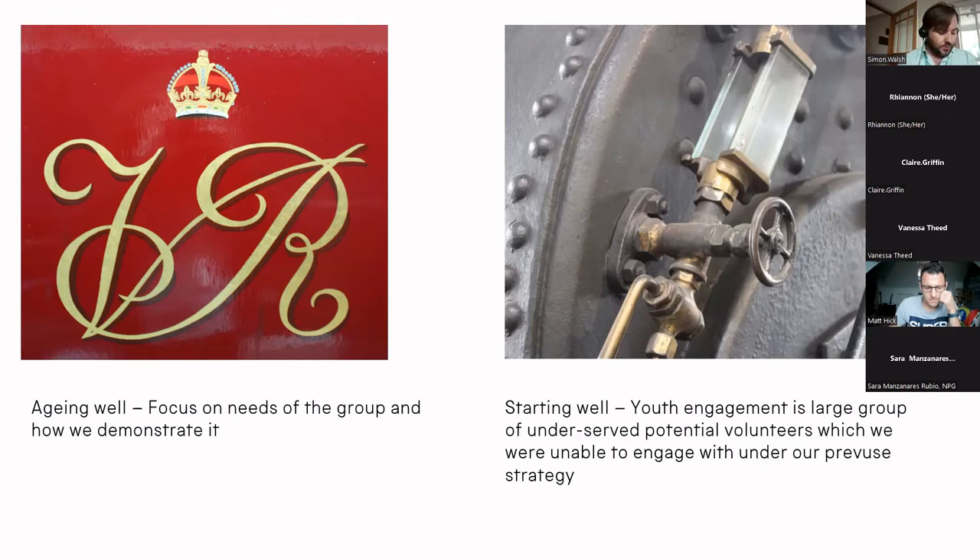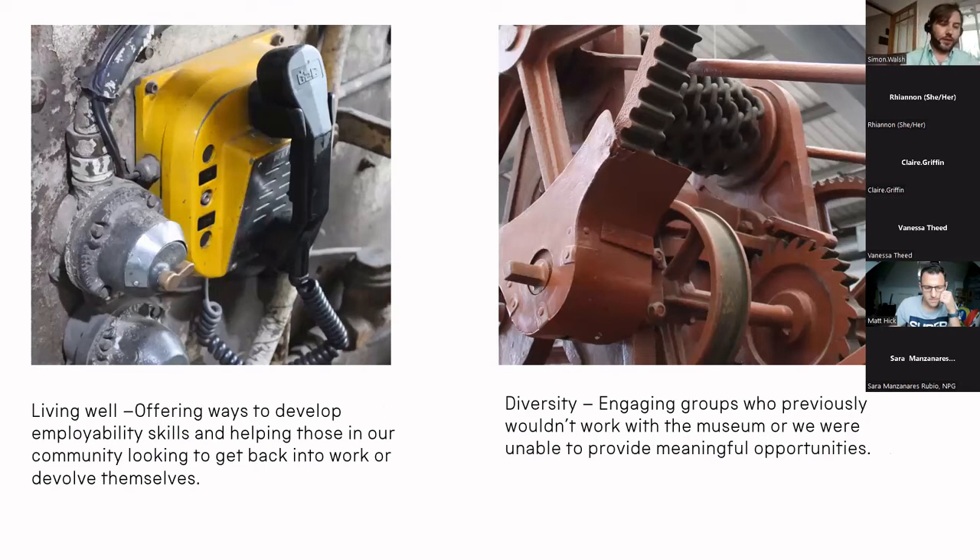Starting well — youth engagement. With the introduction of the new youth volunteering framework, we now have the possibility of working with large groups of underserved potential volunteers, while also helping us develop science capital and buy-in from the local community. Living well — we want to share employability skills. Sharing our knowledge and skills will help us develop science capital in the wider community, while also demonstrating our social impact and helping people back into work and providing opportunities for those outside of employment. And finally, diversity — working with minority and SEN groups. SEN groups are already heavily invested in the museum, and it should be an area where we can work better. We can also work with asylum seekers and other minority groups, such as Gypsy, Roma and Traveller groups, which are areas where we've not previously worked but who will benefit most from our volunteering opportunities. We're already seeing dividends, with recent development of our youth team and more work with volunteers and trainees looking for skills development.